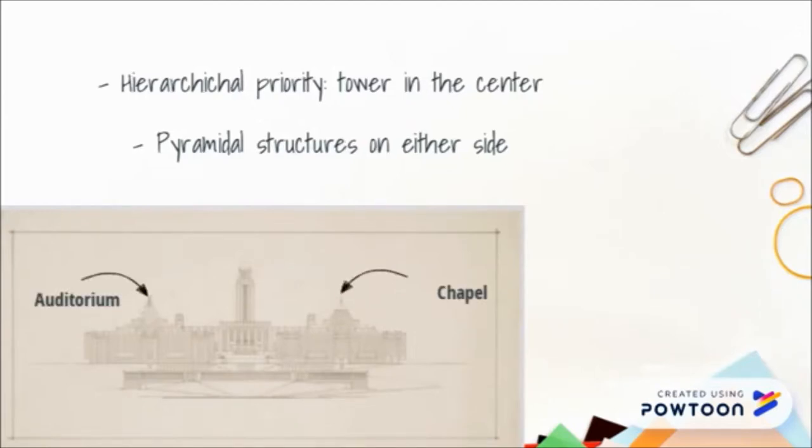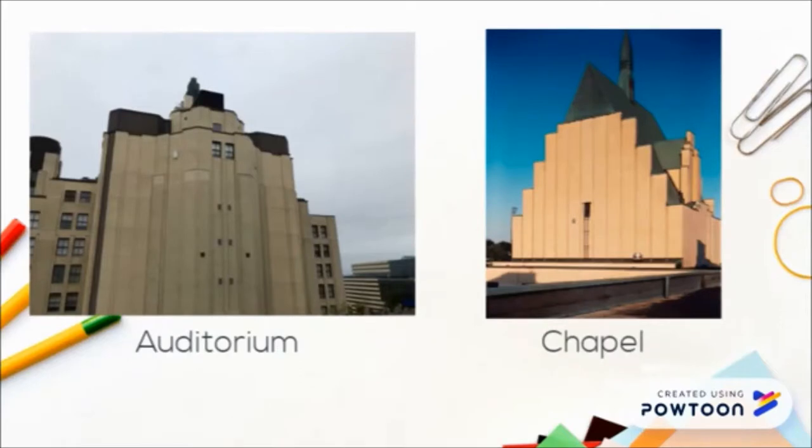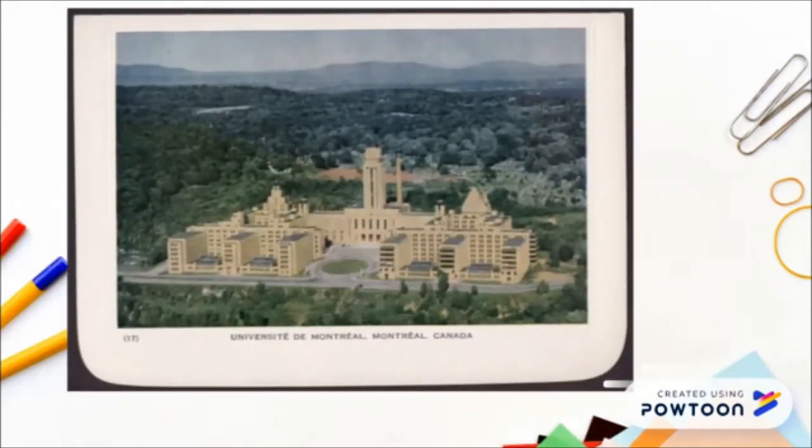These pyramidal structures are the auditorium on the east side and the chapel on the west side. When comparing the roofs of the chapel and the auditorium, we notice a difference. The roof of the chapel is a double-sloped roof and has a bell tower in the form of a steeple, while the auditorium is visibly smaller and has a zigzag element to it. There is also a difference between the front ends of the three right wings and those of the three left wings: the ones on the left have a more vertical feeling created by vertical windows, while those on the right seem more horizontal due to horizontal string courses separating each row of windows.